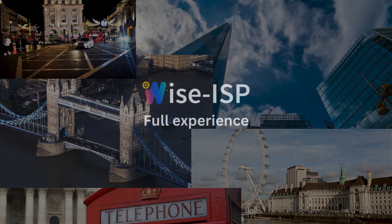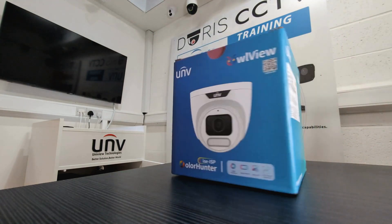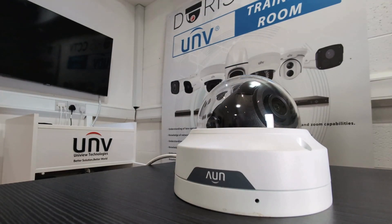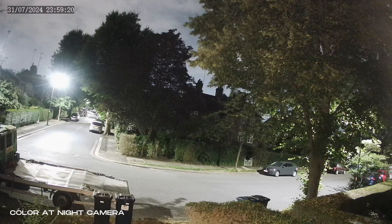The new Wyze ISP product line by Uniview is becoming increasingly popular due to its unique feature of providing color images without needing any additional light. In this test, we demonstrate at night in a residential area what a phone camera sees along with two standard cameras, and compare it to what the Wyze ISP camera can achieve.